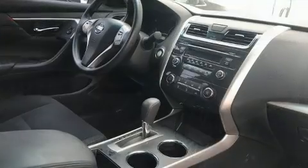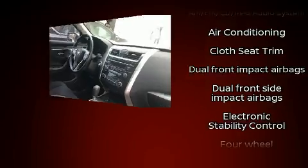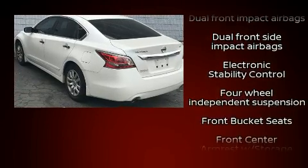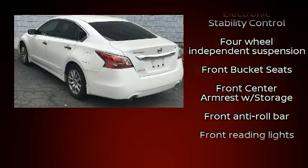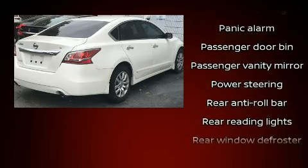Nissan also prioritized safety and security by including front-side impact airbags, ignition disabling, and four-wheel disc brakes with ABS. Various mechanical systems are monitored by electronic stability control, keeping you on your intended path.